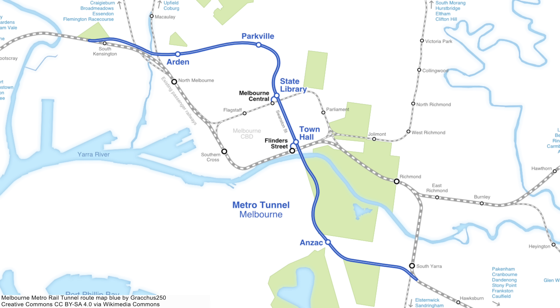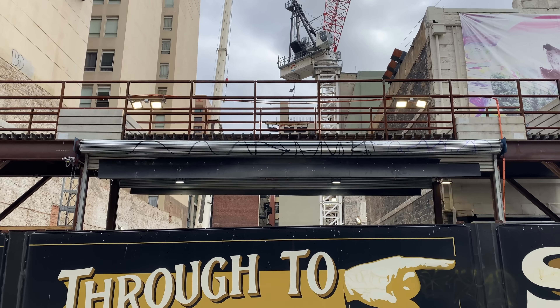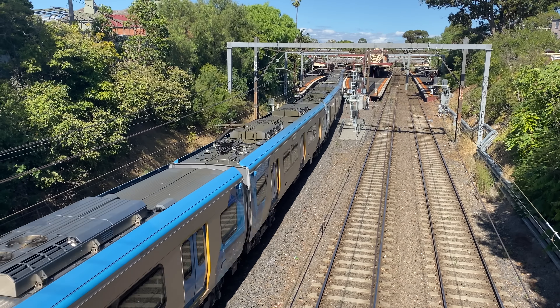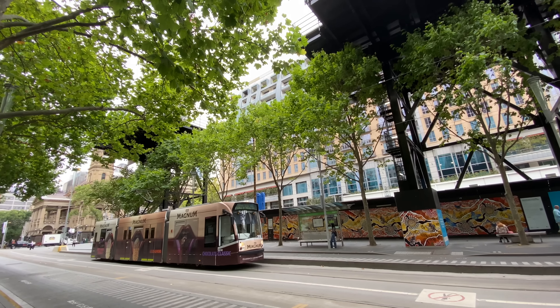Welcome to part two of Melbourne Metro Tunnel Explained. My name is Paul, and in part one we explored the Eastern Tunnel Portal at South Yarra, which already has tracks and overhead catenary in place. This was followed by Anzac Station with its newly opened super long tram stops and future station canopy, and then the massive Town Hall Station being built under City Square, Flinders Street and Federation Square. If you haven't seen part one, do watch that first.